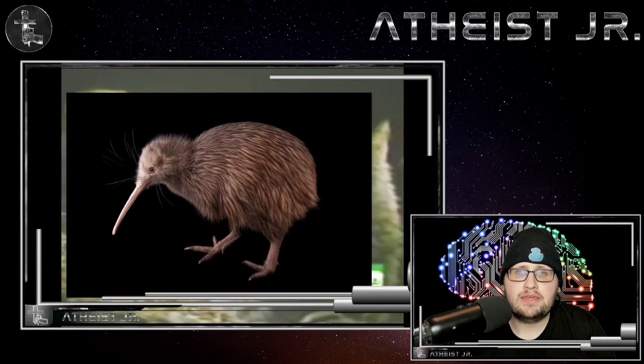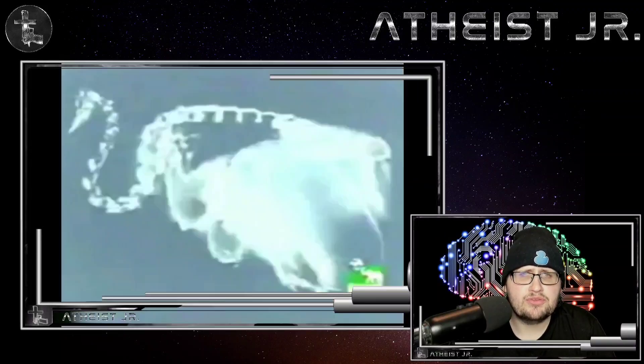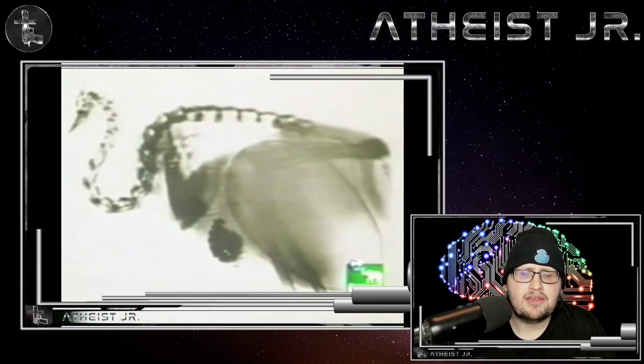So the first animal on my list is the kiwi. Kiwi are in the ratite family, closely related to ostriches, emus, cassowaries, and the rhea. They are about 18 inches tall and about 7 pounds.